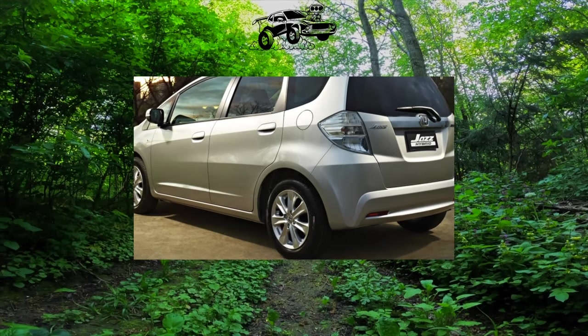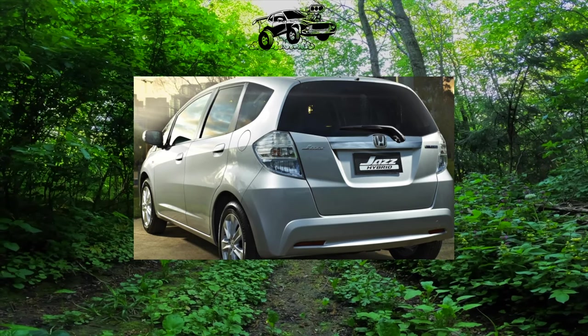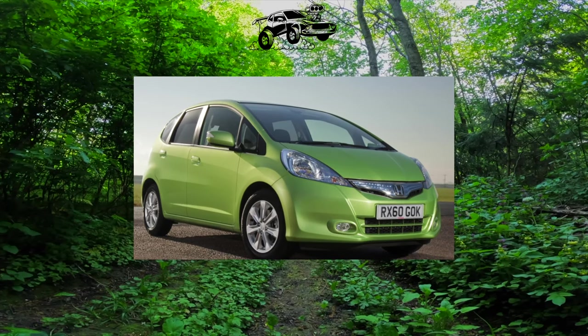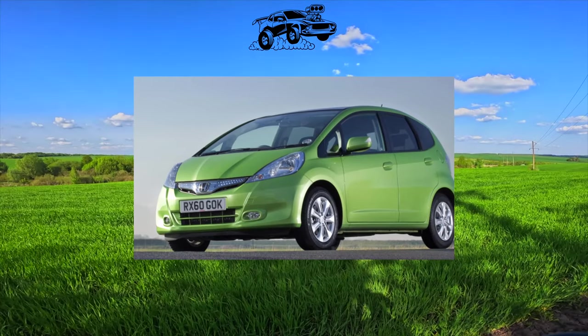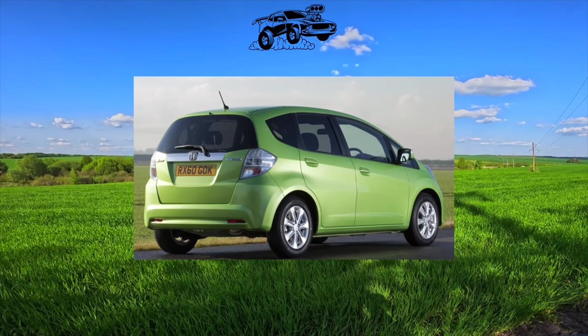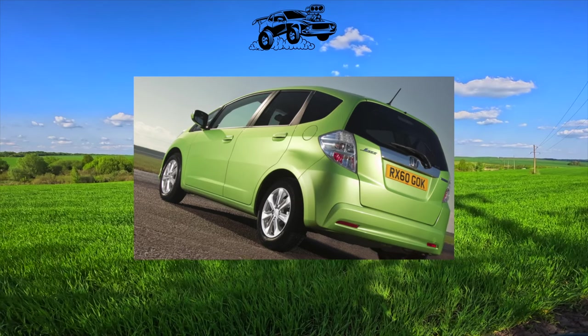The Honda Jazz can already be mistaken for a compact van, and inside it is practically not inferior to these functional cars in terms of the number of transformations and interior organization. The high one-volume body is very roomy and practical. The front will be spacious even for tall people. The rear sofa is able to move back and forth, which allows you to significantly increase the trunk volume or interior space. The seat cushions also rise up to the backs of the seats.